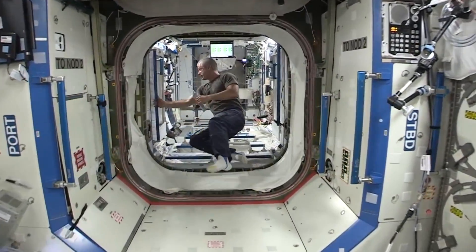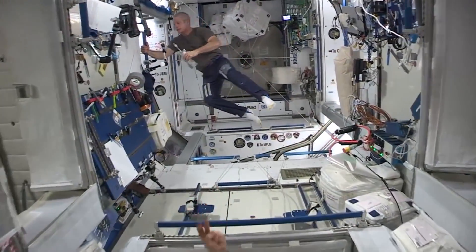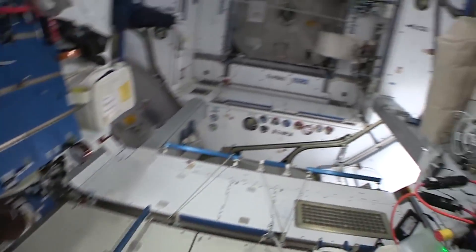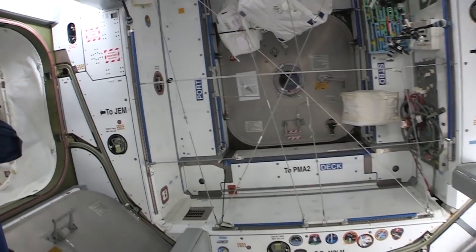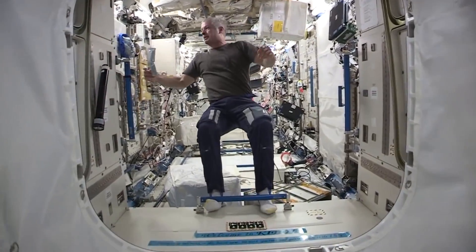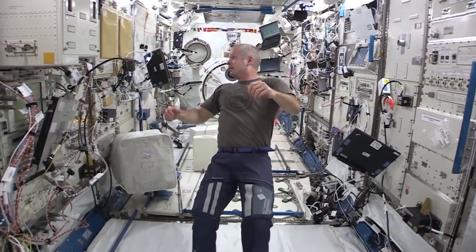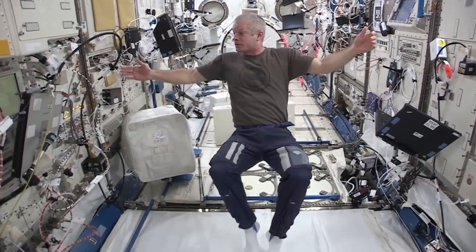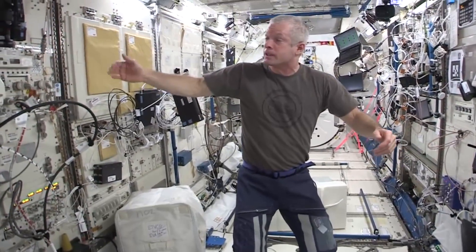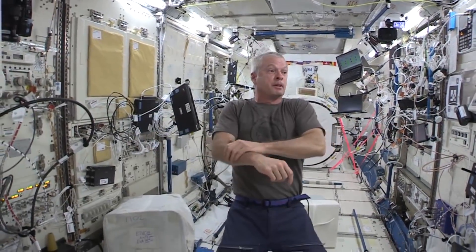Going back to Node 2 — starboard, port, either one. Actually it's port; I was going the wrong way. There's all sorts of science around here. There's a crystallization observatory, and the fluids physics experiment facility. There are lots of science experiments here that I haven't even gotten to play with yet, and that's going on up here.